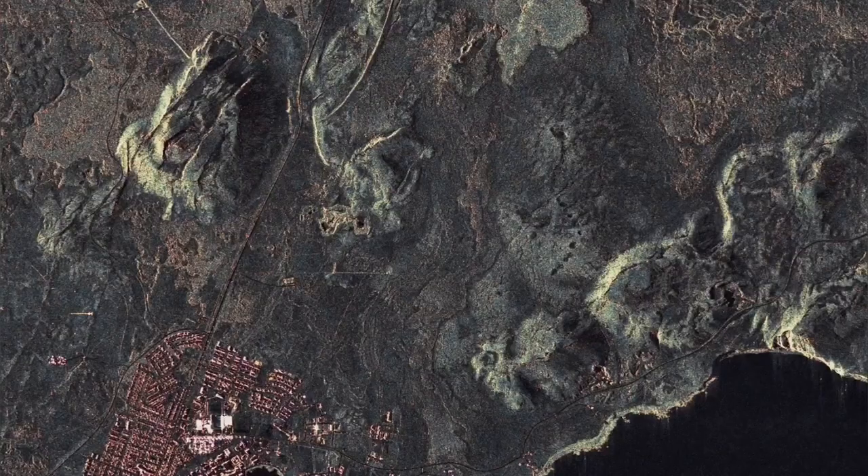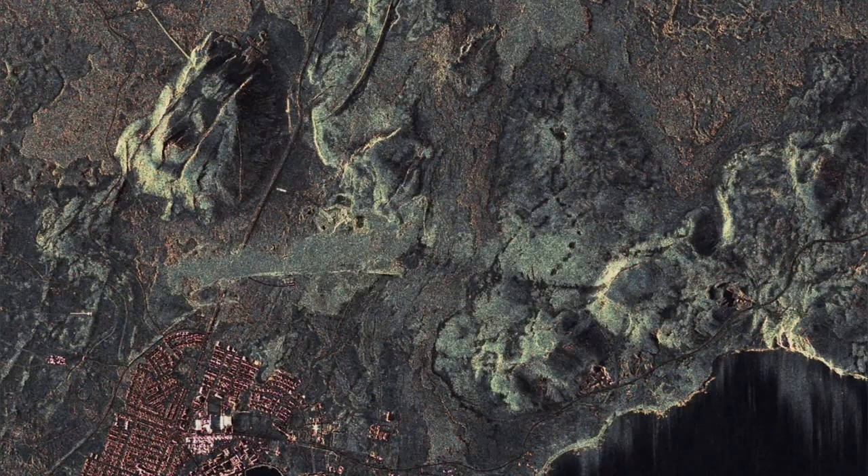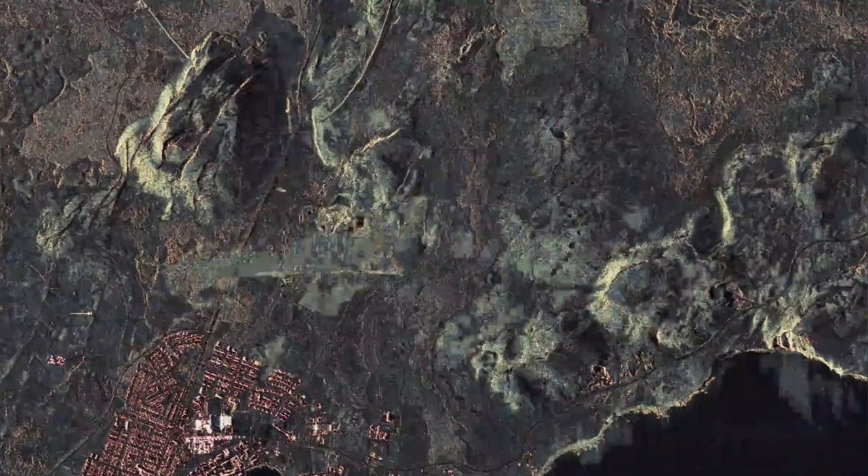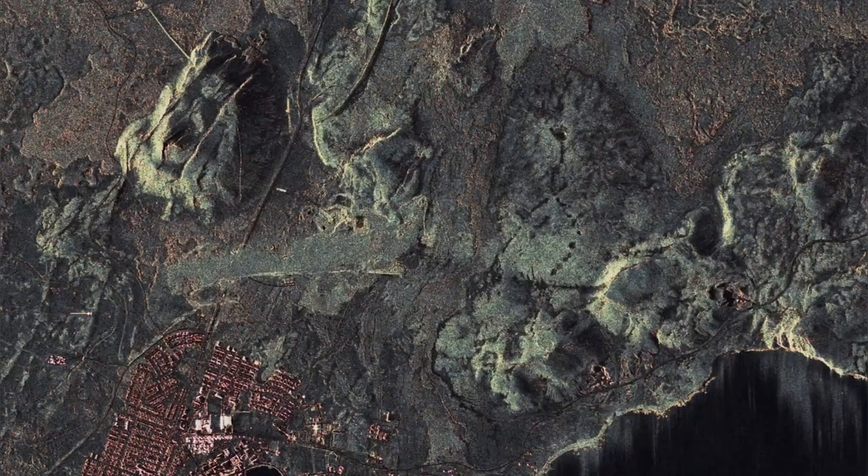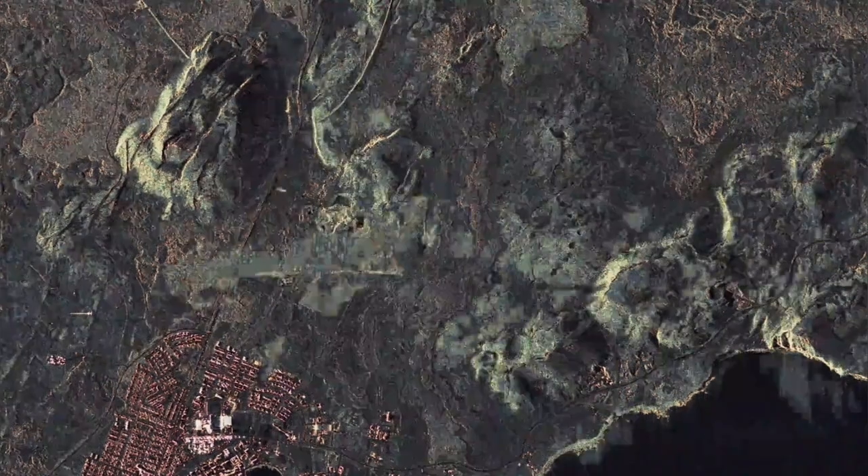Where we measure in Svartsengi, that was probably the reason we didn't see that big fall in the magma level. This is again the radar image showing the tongue of the lava, which actually also reached the area north of Grindavík.